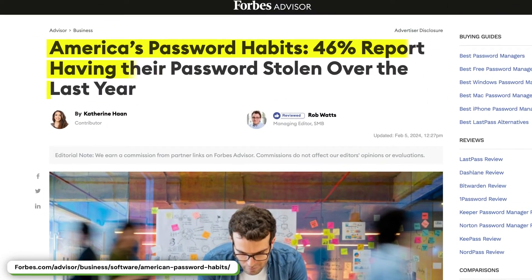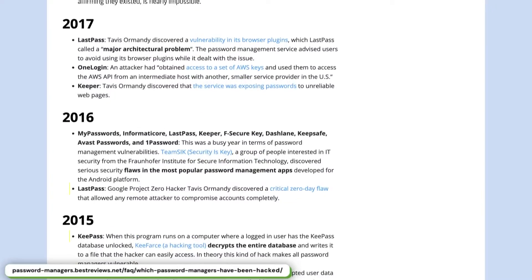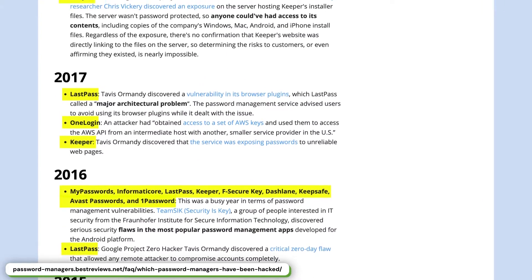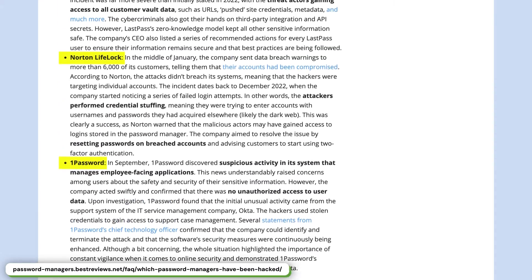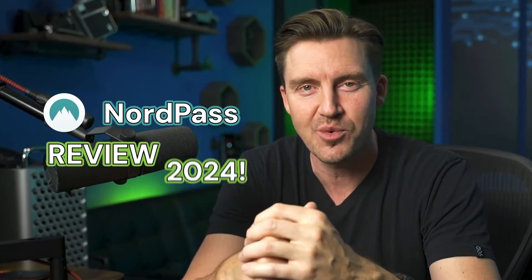46%! That's how many of Forbes respondents got their passwords stolen last year. And after what's happened to LastPass and other password managers that started cutting down on features, I want to present you with a password manager that has been keeping me safe for ages. So buckle up for the NordPass review 2024.